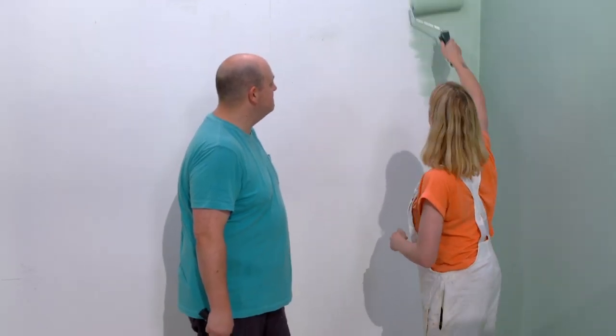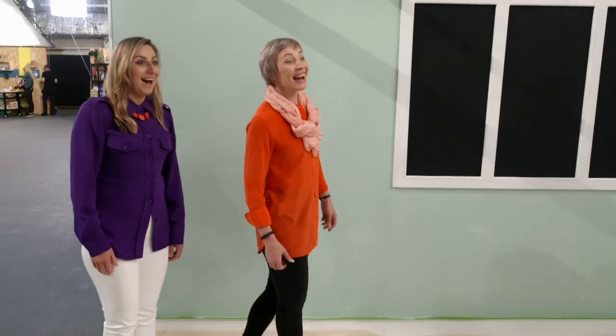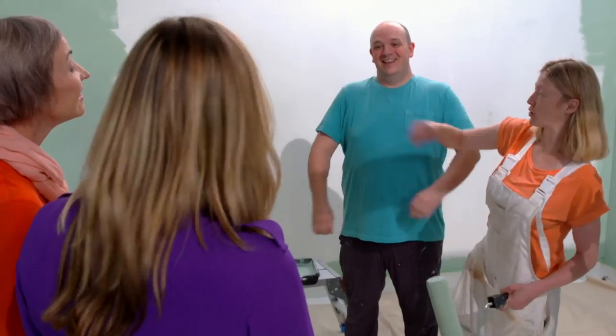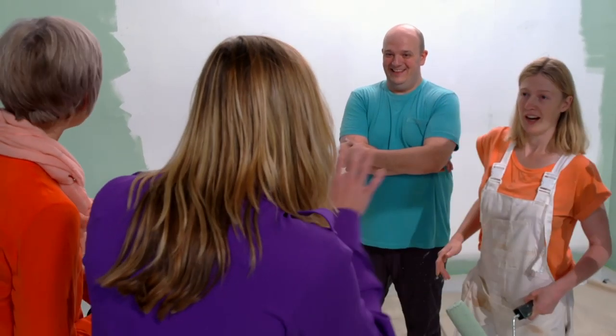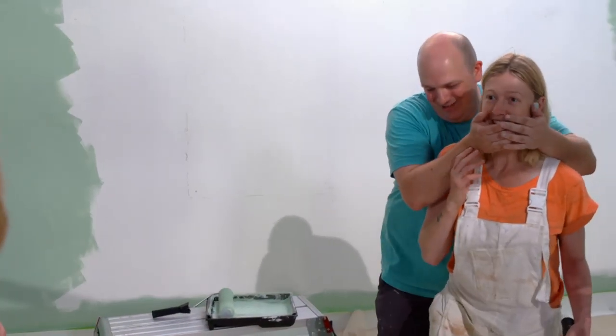Meanwhile, next door, Daniel and Rachel have opted for a much lighter contrast. The colour is earthy, airy, full of space — giving a fresh look to it. They're bringing nature inside with all the green. They have a surprise: it's going to be an oriental garden of some sort.